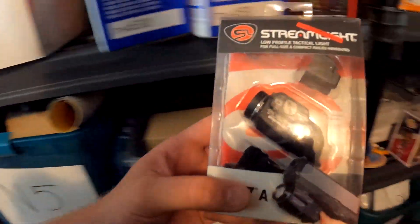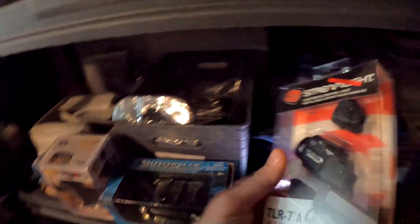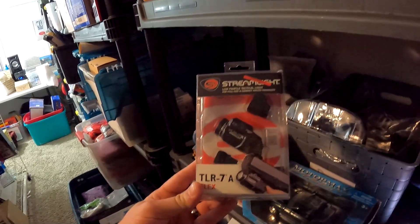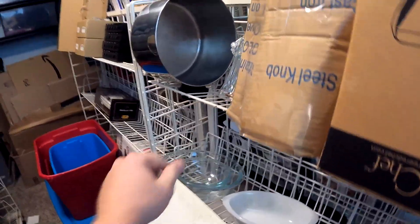Over here in N7 — this actually sold within a few hours overnight — it's the Streamlight tactical light. We got it off the 10 Spot bin store rack for $35 and it sold for $110 plus shipping.